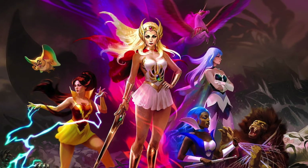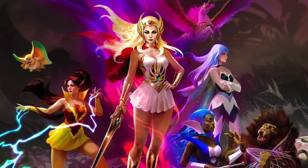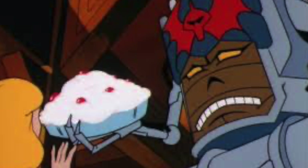If you're part of the Masters of the Universe collecting community, then She-Ra is probably also high on your list. And getting She-Ra characters into the classic line was rewarding, but not without its challenges. Was this because the content was just too childish, full of gags and jokes and not enough action?